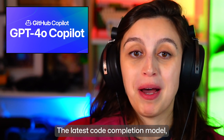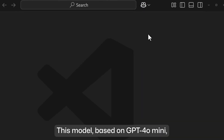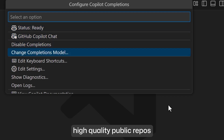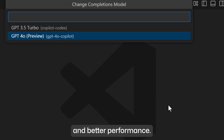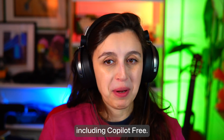The latest code completion model GPT-4o Copilot is now available for VS Code users and JetBrains users too. This model, based on GPT-4o Mini, boasts additional training on over 275,000 high-quality public repos in over 30 programming languages. This means more accurate suggestions and better performance. We'll link to some instructions in the description to enable the model. This is available on all Copilot plans, including Copilot Free.